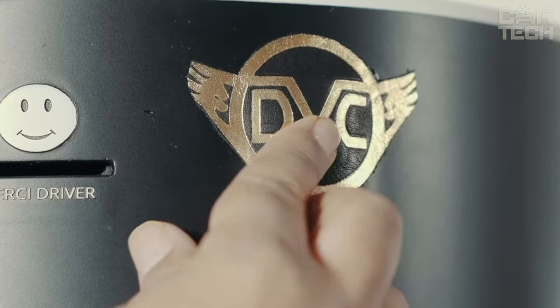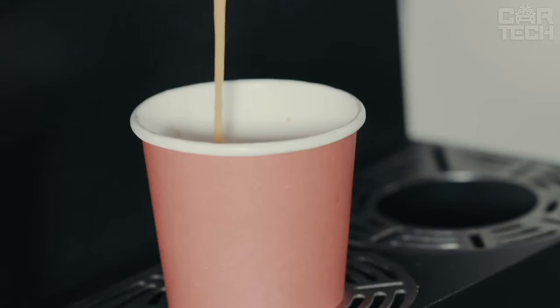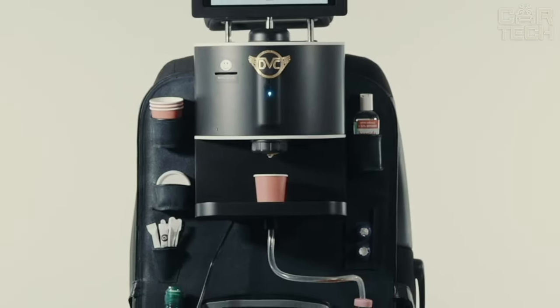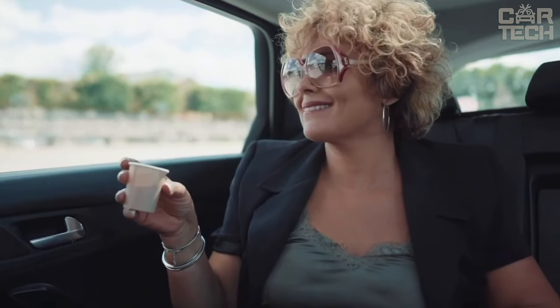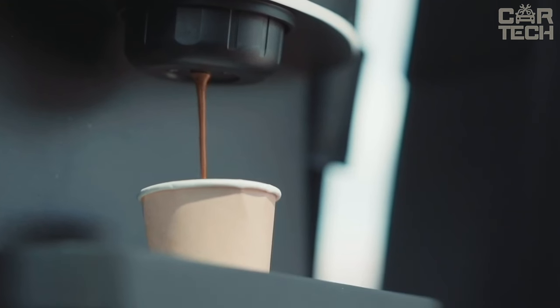Moreover, the DVC Coffee Car also has a built-in rechargeable battery that allows you to make several cups of coffee without plugging into your car. Another advantage is its ease of use — the gadget has an intuitive interface and easily replaceable filters that allow you to use any kind of coffee you want. It is a great choice for coffee lovers who often travel by car.